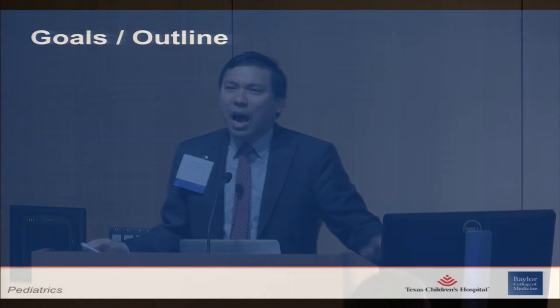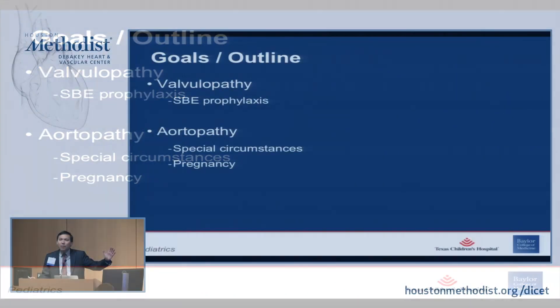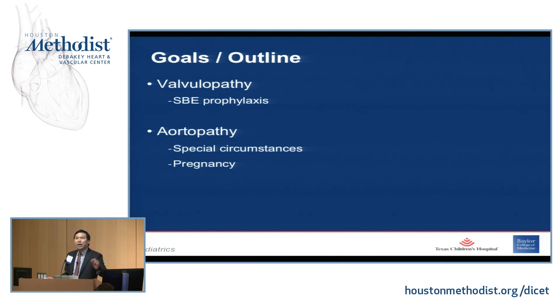Thank you Tom for the introduction. I am tasked today in the next 15 minutes with telling you everything you need to know about bicuspid aortic valves in 2017. I really want to take the growing literature and simplify it down into three things: bicuspid aortic valves are a valvulopathy — I'll briefly allude to the SBE prophylaxis guidelines — and even more importantly, it's an aortopathy. There are special circumstances including pregnancy, and I'll round it off talking about heredity. This is the exact topic I speak to all my patients about.